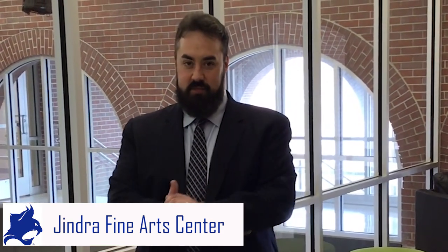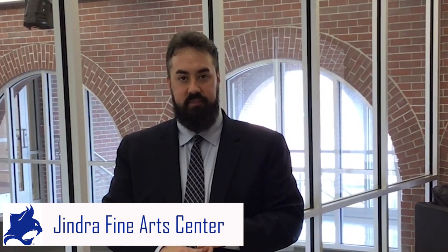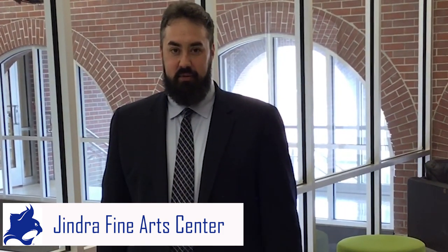Welcome to the second floor of the Jindra Fine Arts building. We have classroom space up here that accommodates lecture classes in history, English, and math. Beneath us we have faculty offices for English faculty, math faculty, our theater and fine arts director, and history faculty. We would love to have you come take a real tour, meet our faculty, check out our programs, and feel free to reach out via email about how you might be a fit at Peru State College.